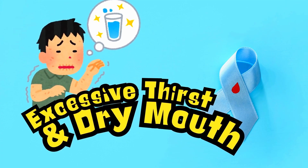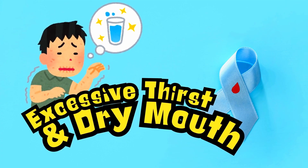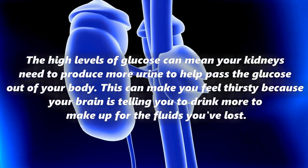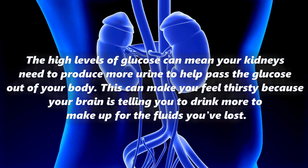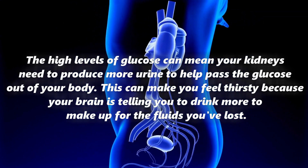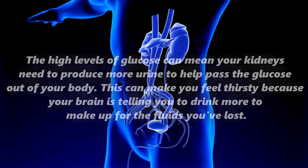The fourth symptom is excessive thirst and dry mouth. If you feel really parched after waking up even if you were well hydrated the previous day, these can be symptoms of elevated blood sugar. As mentioned, once blood sugar is elevated, the kidneys work hard to excrete excess glucose through the urine, leading to dehydration and thirst.